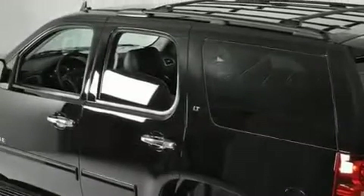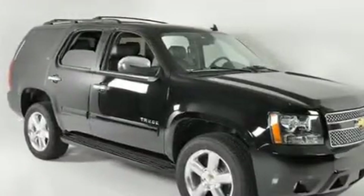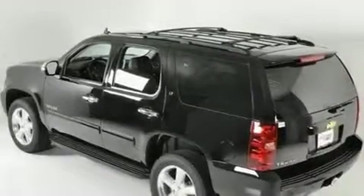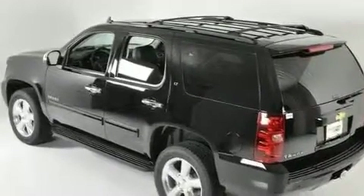Its top features and packages include the adjustable driver pedals. They allow you to tailor the position of the foot pedals, moving them closer and higher to perfect your control over the vehicle. Dual power seats,